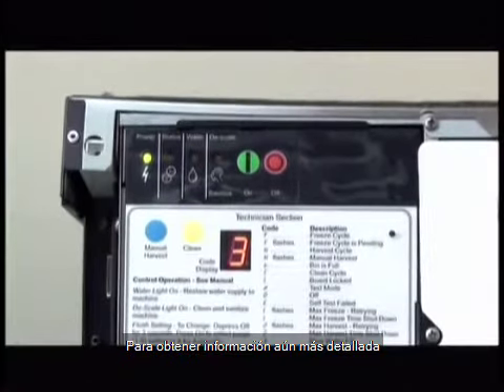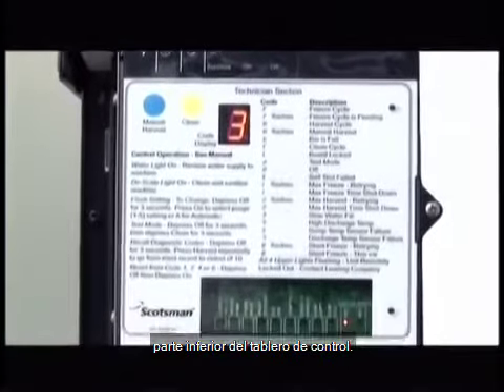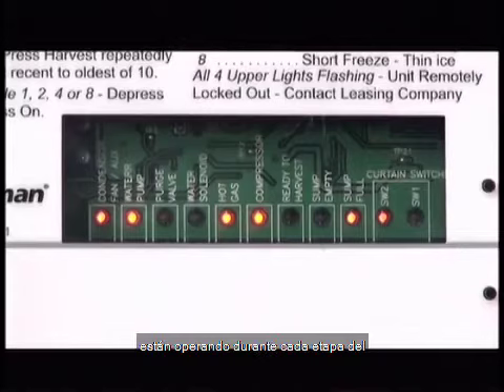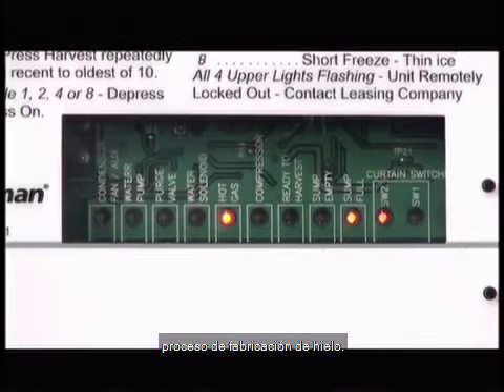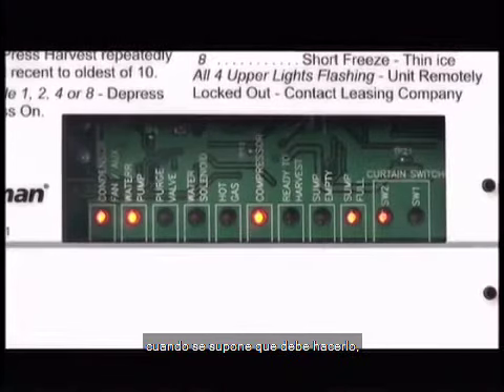For even more detailed information on the machine's status, you will find a lighted display at the bottom of the control board. This display shows which components are operating during each stage of the ice making process. If a particular component isn't functioning when it is supposed to, then you know there is a problem with that component.